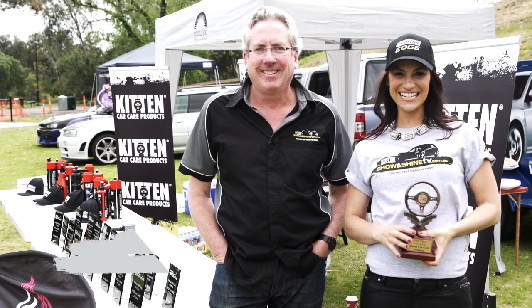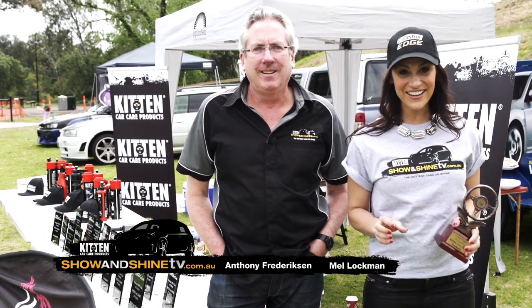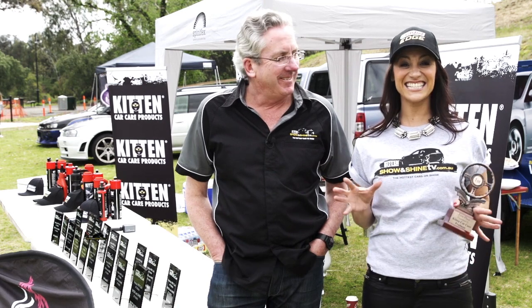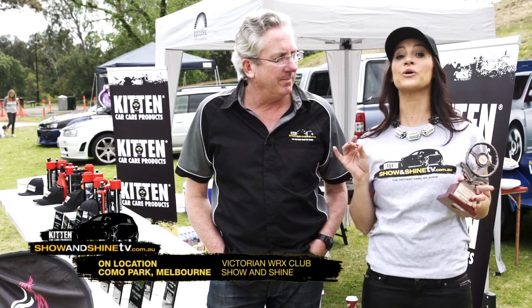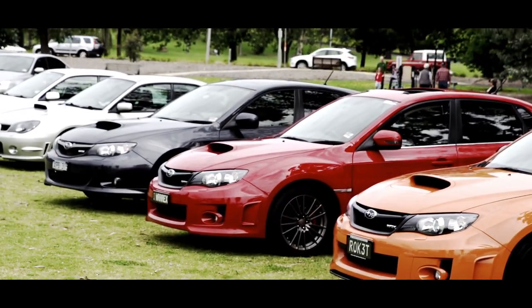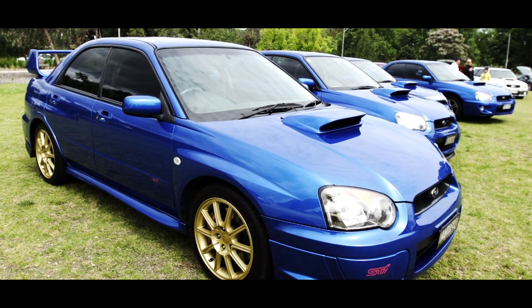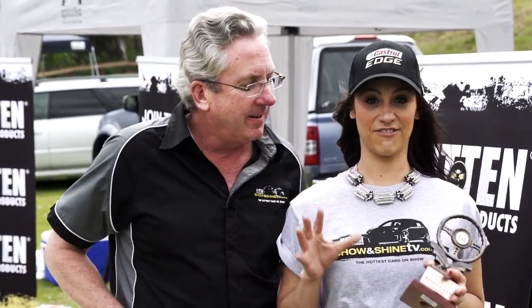Hi and welcome to Show and Shine TV, presented to you by Kitten Car Care. We love hearing from car enthusiasts, and today we've been invited to the Victorian WRX Club's very own Show and Shine. There are so many Scooby-Doos, WRXs, STIs and other vehicles here, and we're going to choose which one is best in show. We're going to start having a look around. Check out these cars.